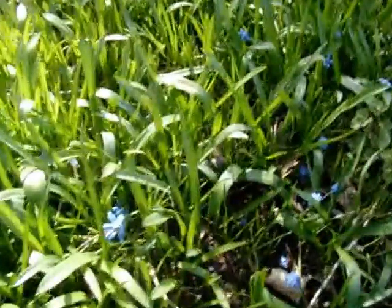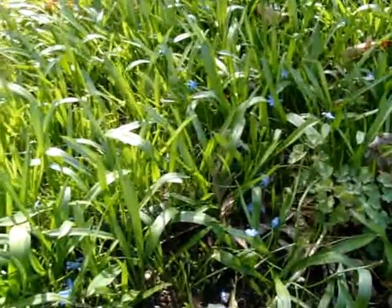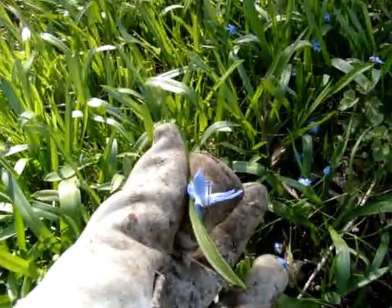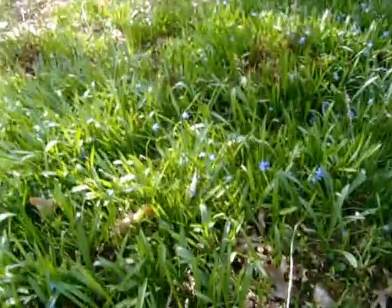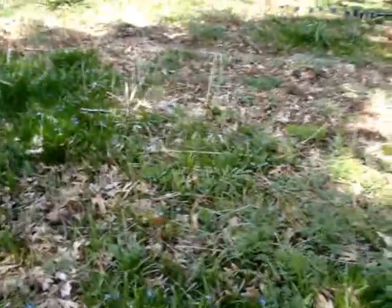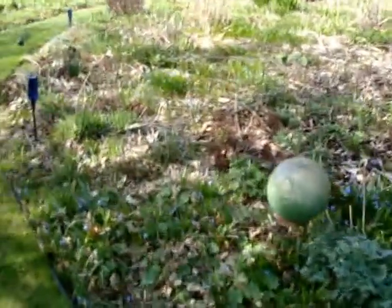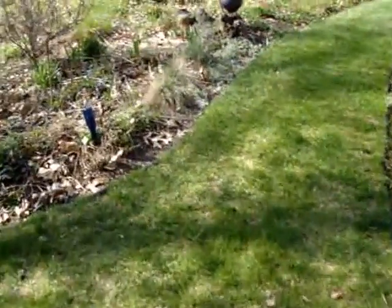Now everything here that looks so thick and grass-like — this was blue scillas, cobalt blue scillas. So pretty, especially in mass like I had them, but I didn't get them when they were the prettiest. And they're all throughout the perennial bed. So up here there's a lot of brown yet, but it'll be popping in a month for sure.